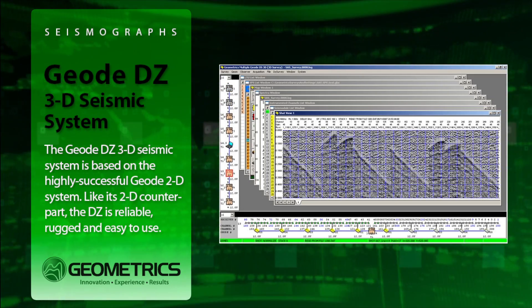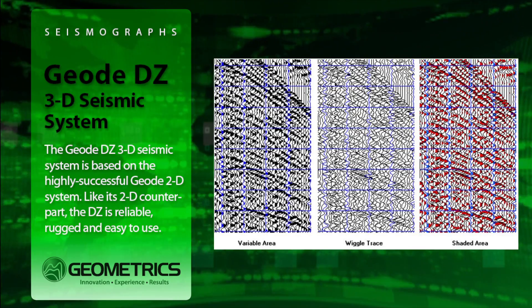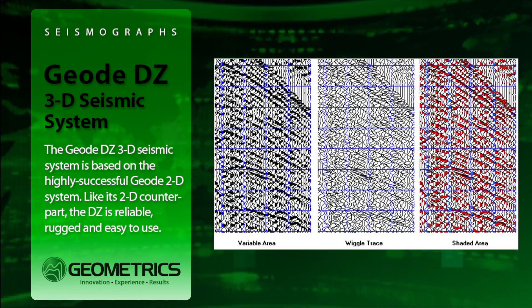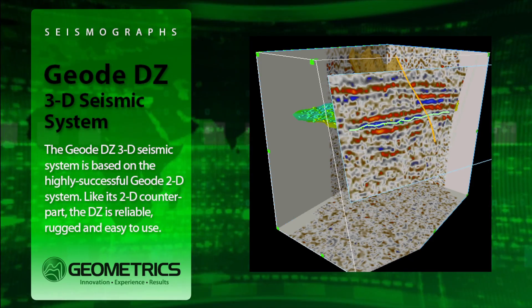Our latest innovation, the instrument spotlight mode, lets you graphically zoom in on trouble spots quicker than any other method available. The GEODZ also brings you something else that Geometrics is known for: cost effectiveness.